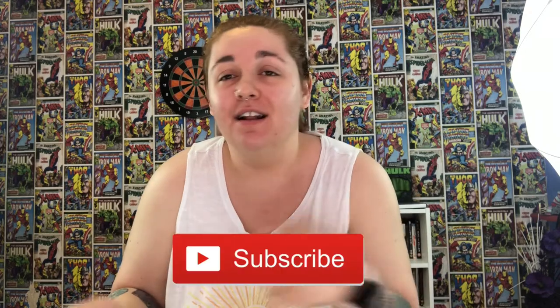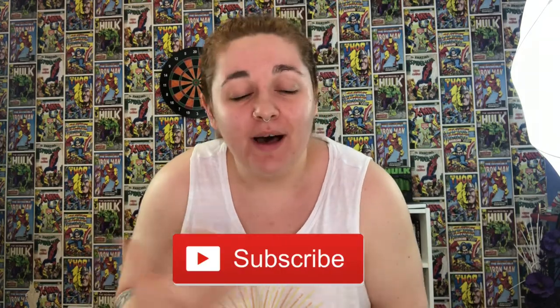These straps are elasticated. Like, look at that. Hi everyone, welcome or welcome back to my channel. If you're new here, hi, my name's Lily. Don't forget to like, subscribe, hit the little notification bell, you know the drill.